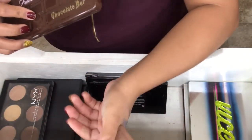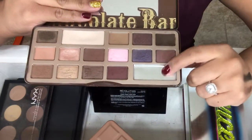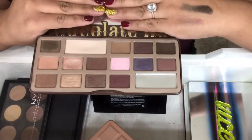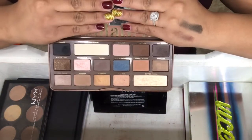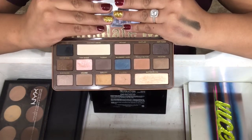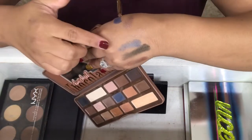The next two are by Too Faced, and they're my chocolate bar palettes. I have the Original Chocolate Bar. I've dropped this once, and my favorite shade was Champagne Truffle — and that's the one that broke. I actually thought about repurchasing the whole palette just for that one shade. And I have the Semi-Sweet Chocolate Bar Palette, which is more warm-toned. I love all the shades in this one except for Blueberry Swirl and Pink Sugar — they both don't have any pigment.